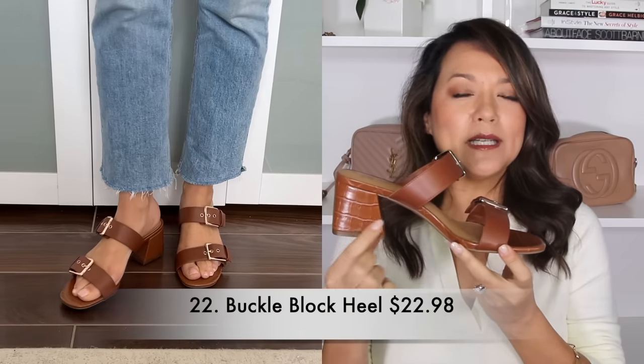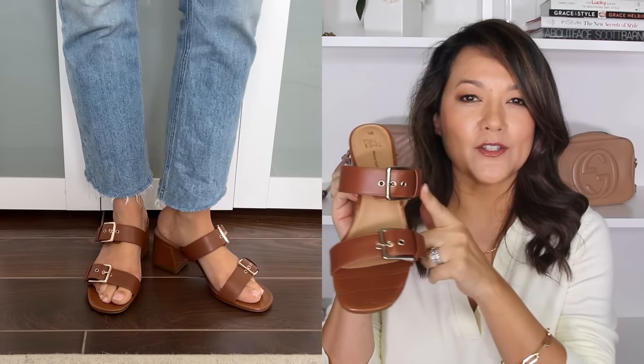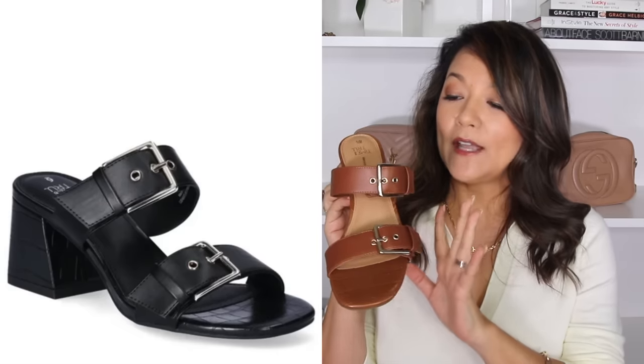Another shoe I am so excited to share is this cute little block heel sandal. It has a nice chunky block heel with almost a croc kind of style to the heel, and I love these double buckles on the strap — such a cute detail. This is in the color cognac, also available in black. I thought the cognac was just such a great color because it's an easy one to wear during spring, and you can't beat the price at only $23.